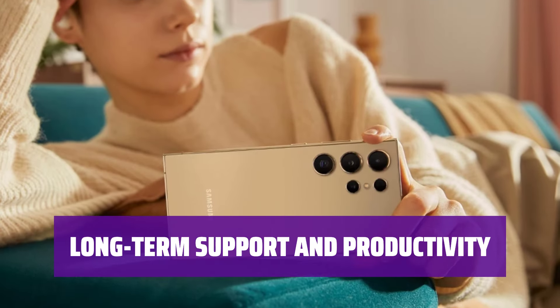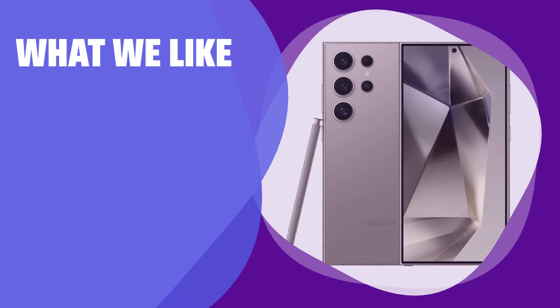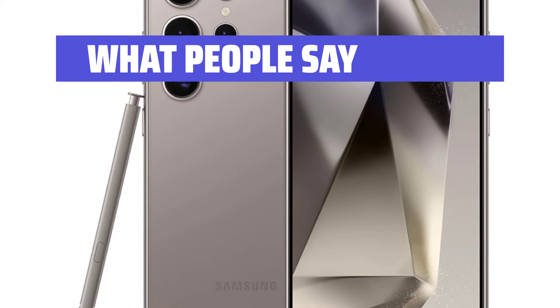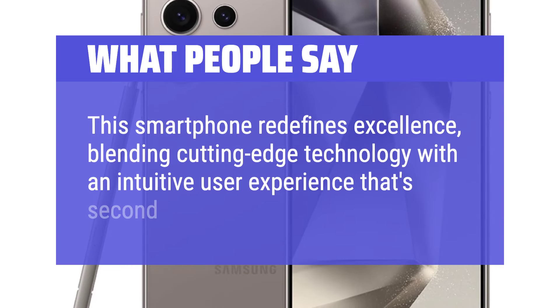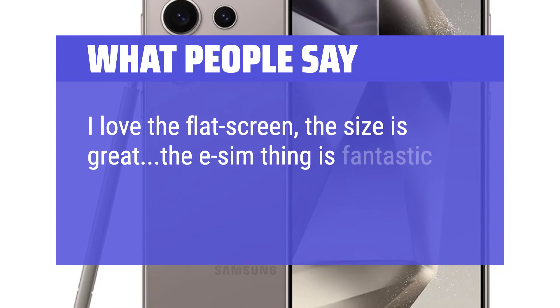The Galaxy S24 Ultra is one of the most powerful Android phones available. If you need top-tier performance, a flexible camera setup, and the inclusion of the S Pen Stylus, the S24 Ultra is the best option for you. What people say: the display is just amazing. This smartphone redefines excellence, blending cutting-edge technology with an intuitive user experience that's second to none. I love the flat screen — the size is great and the eSIM feature is fantastic.